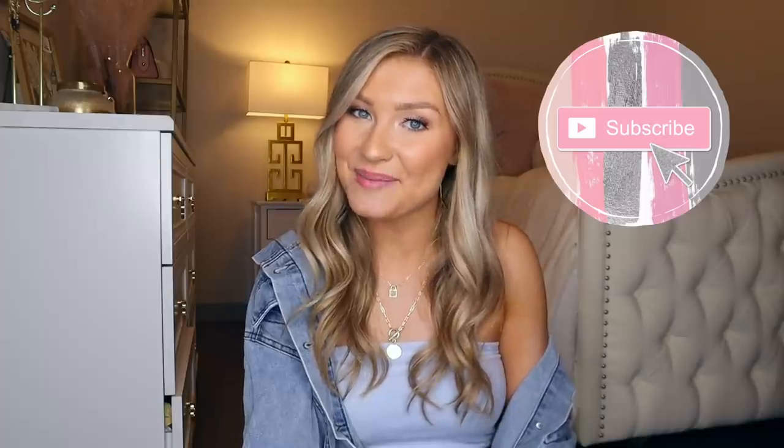Well guys, that was my dorm shopping tips and tricks. I hope that all of you are going to have a fabulous freshman, sophomore, or whatever year you're going into college. I know you're going to be amazing — stay safe. Let me know what tip you found the most useful down in the comments below. If you enjoyed this video, give it a big thumbs up, and if you want to join the family, click that subscribe button. I love you guys so much and I'll see you in my next video. Bye!